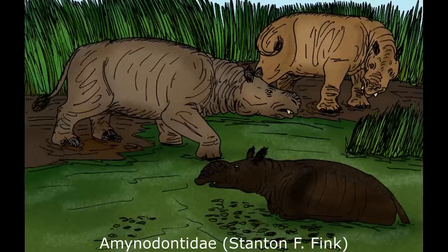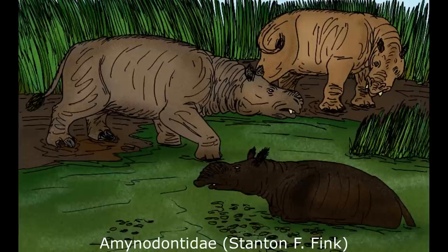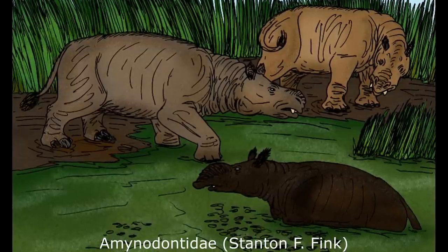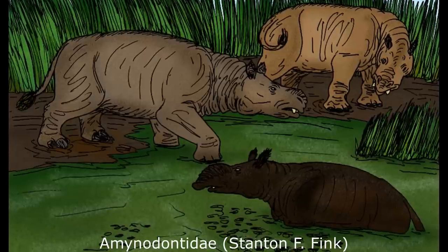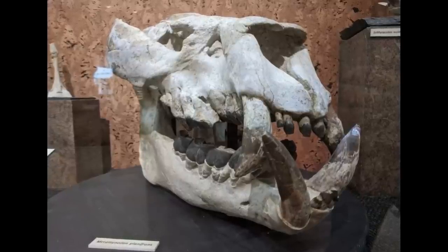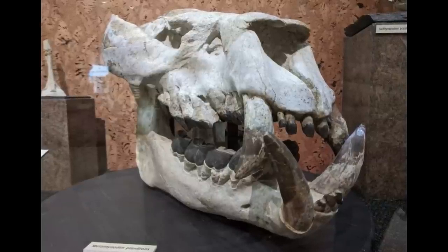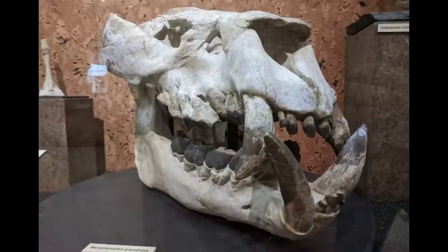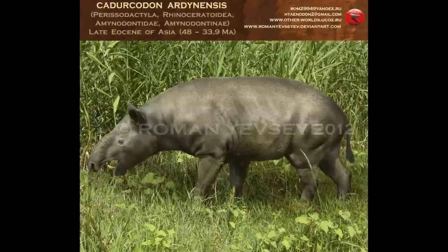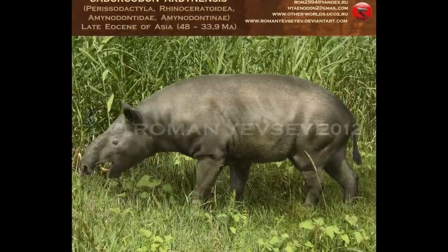However, one particular family would develop more massive proportions during the Late Eocene — the Amynodontids. Although often described as being semi-aquatic hippo-like animals, this only applies to the derived Metamynodontini clade. Most members of the group were terrestrial browsers, with the defining feature being the possession of large tusks formed from the canines, probably utilised for defence against predators such as hyaenodonts or in intraspecific competition. Some Amynodonts demonstrated strong convergence with modern tapirs, with very high nasal openings suggesting the presence of a short trunk.